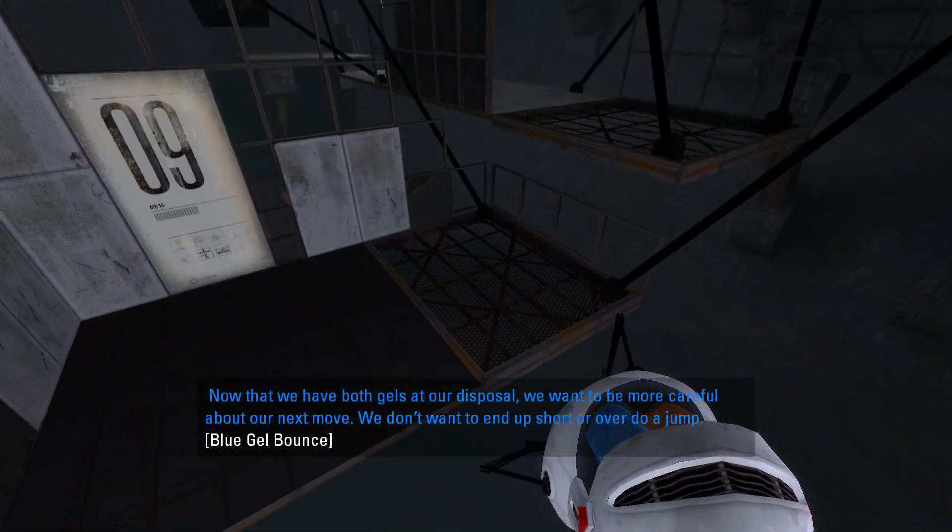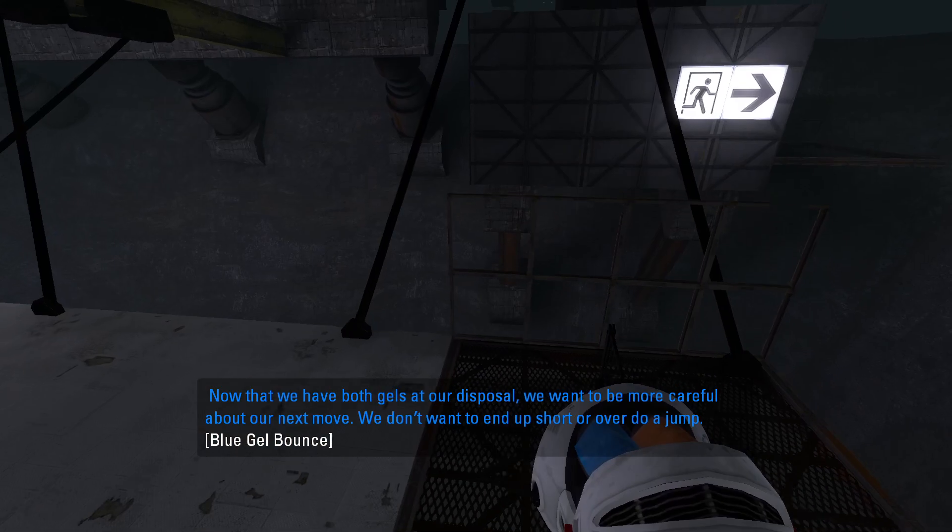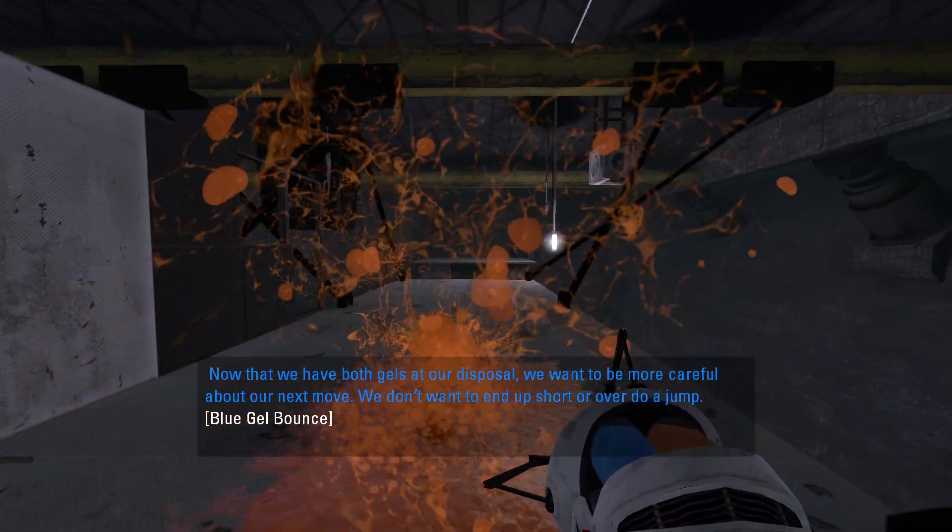Now that we have boat shells at our disposal, we want to be more careful about our next move. We don't want to end up short or overdo a jump.